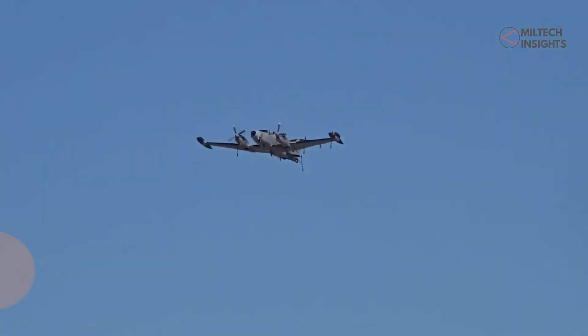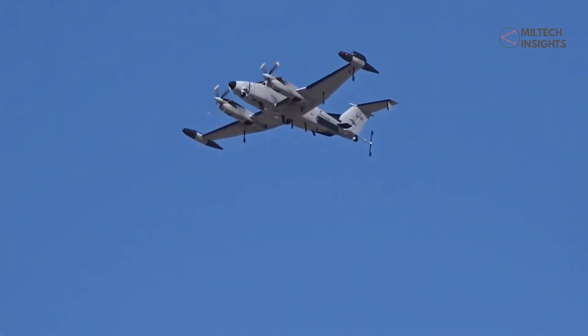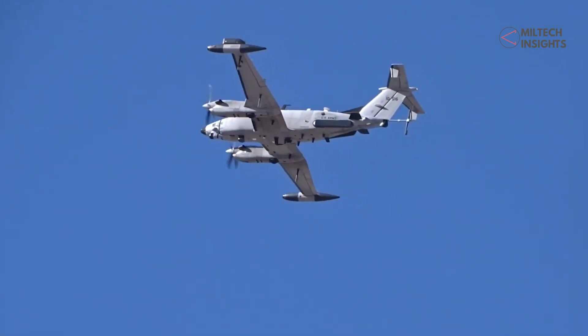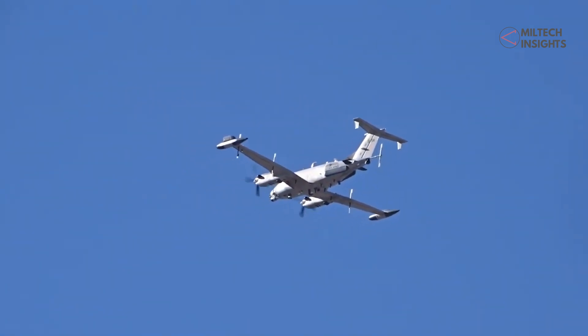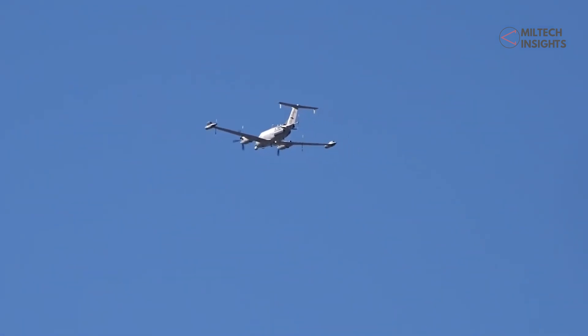Another spy plane active in the region is the U.S. Army RC-12X Guardrail intelligence aircraft. The twin turboprop short-range RC-12X is based on the Beechcraft King Air light utility aircraft. Since the start of the conflict, more than three sorties of the aircraft per day are being flown by allied nations in the region. It can intercept and locate enemy communications.